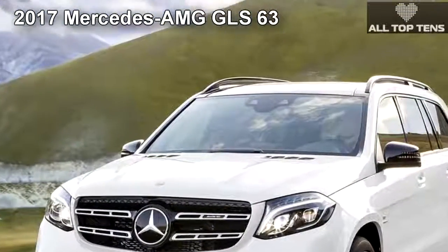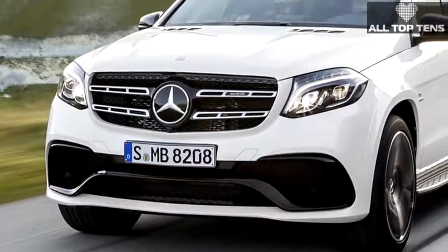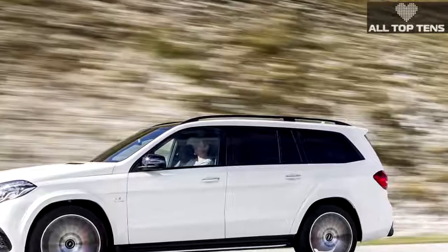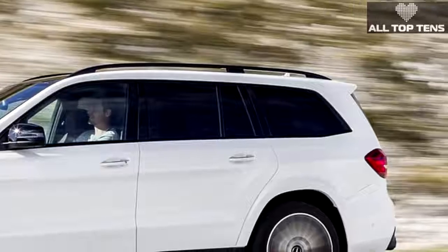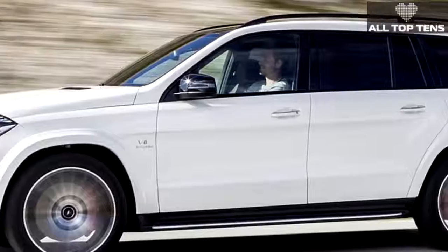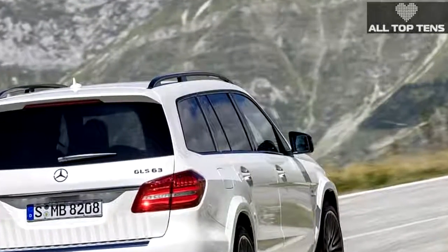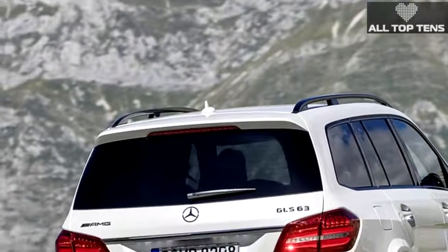This AMG SUV will have you saying OMG ASAP, thanks to the 577 hp from its twin-turbo 5.5-liter V8. That power routes through a 7-speed automatic to a rear-biased AMG Performance all-wheel-drive system. The roomy cabin has space for seven across three rows of seating, with leather and wood trim throughout. Standard safety tech includes collision prevention assist, crosswind assist, and brake assist. Options include active lane keep, active cruise control, and blind-spot assist.